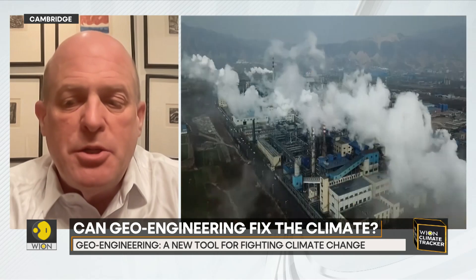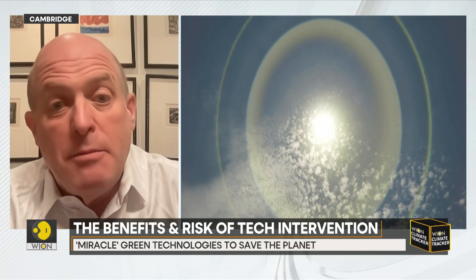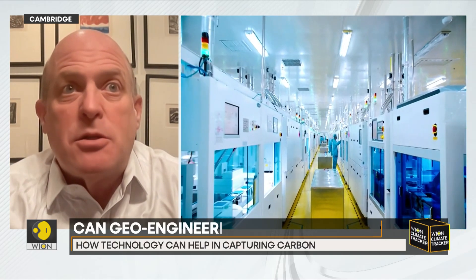Solar geoengineering or climate engineering has the possibility of reducing the suffering for many people. That being said, the biggest challenge is exactly what you identified — who gets to control it? Who gets to decide how much of it we use? Who gets to decide who controls the thermostat for the whole planet? That's a very difficult issue and I don't think we've figured that out just yet.